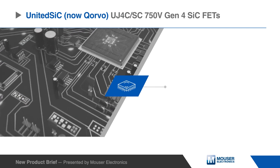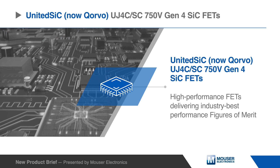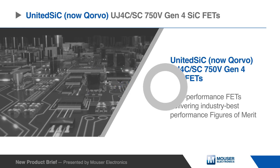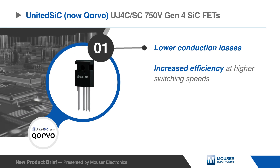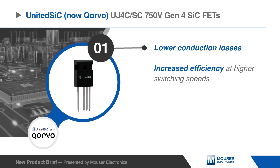United Silicon Carbide UJ4C SC750V Gen4 Silicon Carbide FETs are a high performance series delivering industry best performance figures of merit. The excellent performance allows these devices to exhibit lower conduction losses and increase efficiency at higher speed, all while improving overall cost effectiveness.